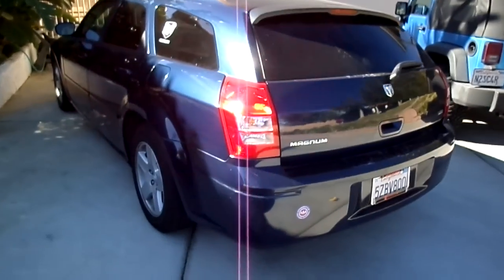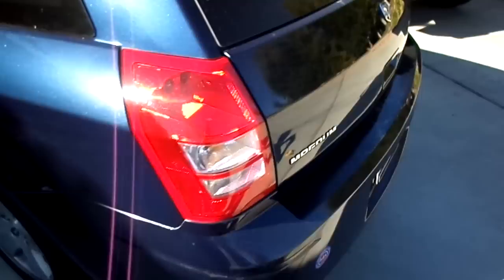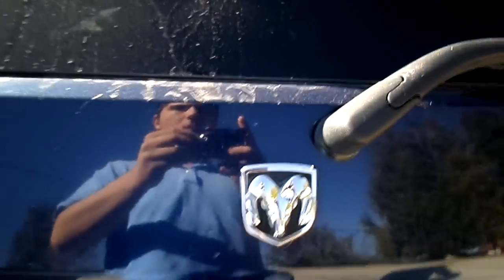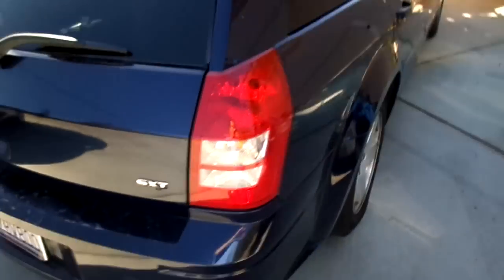Over here is my car, which is my 2005 Dodge Magnum SXT. All the cars are filthy because of this wind.